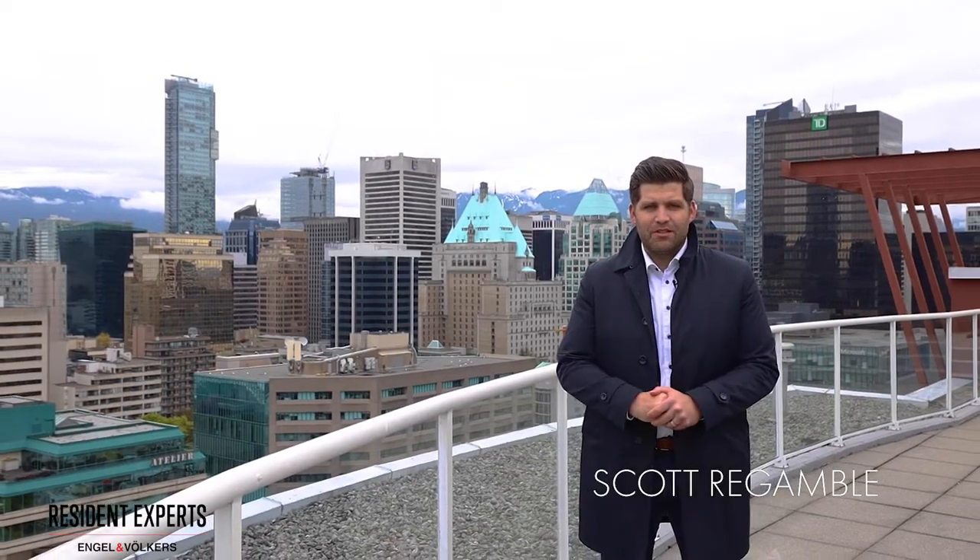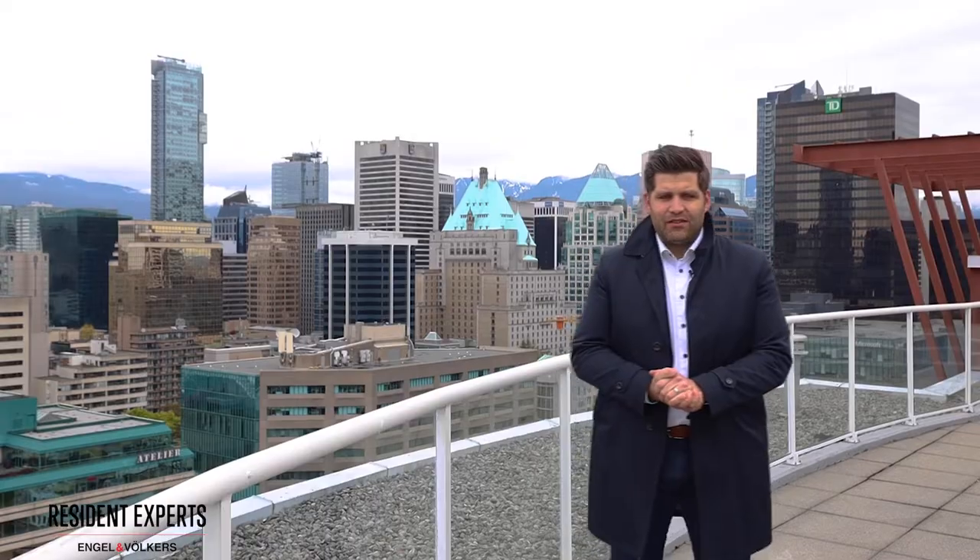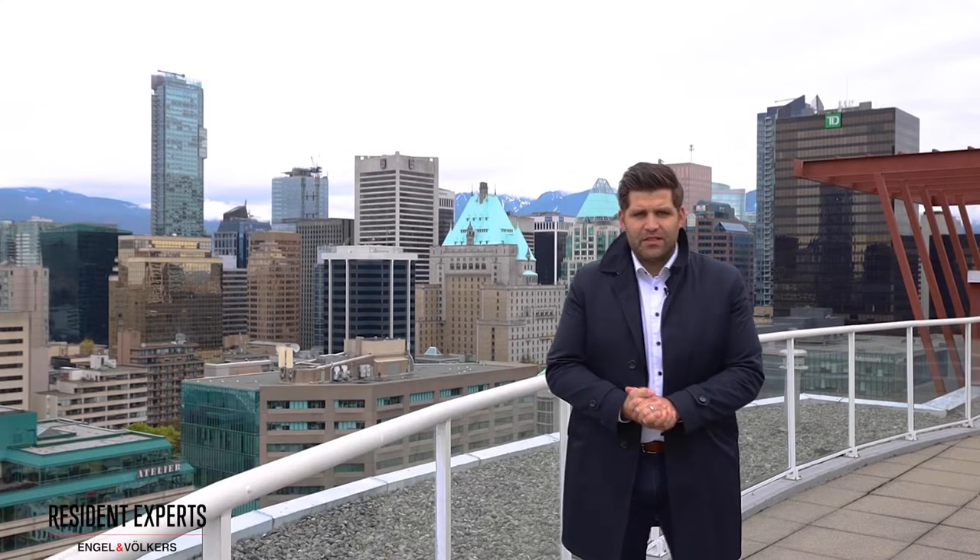Hey everybody, it's Scott with Resident Experts. I'm standing on the amazing common rooftop patio of the Spot in downtown Vancouver, located at 933 Seymour Street. This is one of only a couple of true authentic loft style buildings in central downtown.